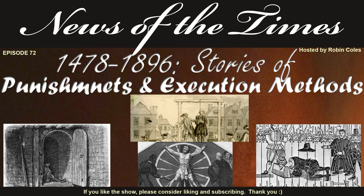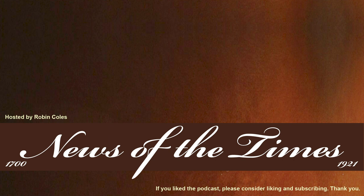That concludes this History News collection of stories and punishments of execution methods. We very much hope you enjoyed the show. If you did enjoy the show, please subscribe and tell your friends. Subscribing really helps. We're aiming for one thousand subscribers. If you have already subscribed, our sincere thanks for your support. For our podcast listeners, you can see this podcast with the associated pictures on our YouTube channel at News of the Times. You can find the link in the show notes. Thank you again for watching and listening. This has been News of the Times and I am Robin Coles.